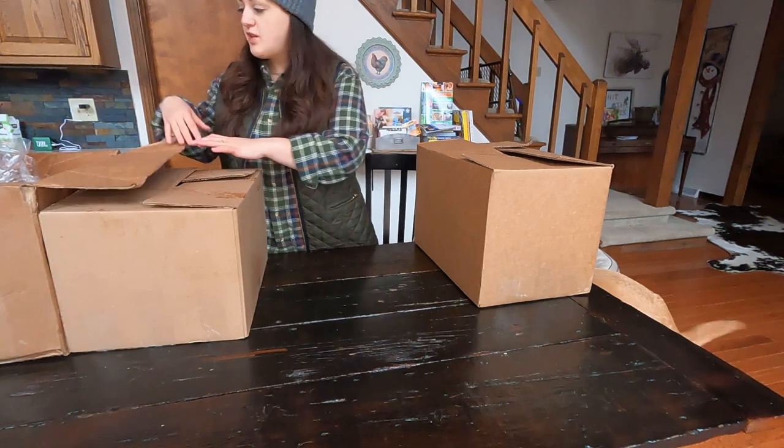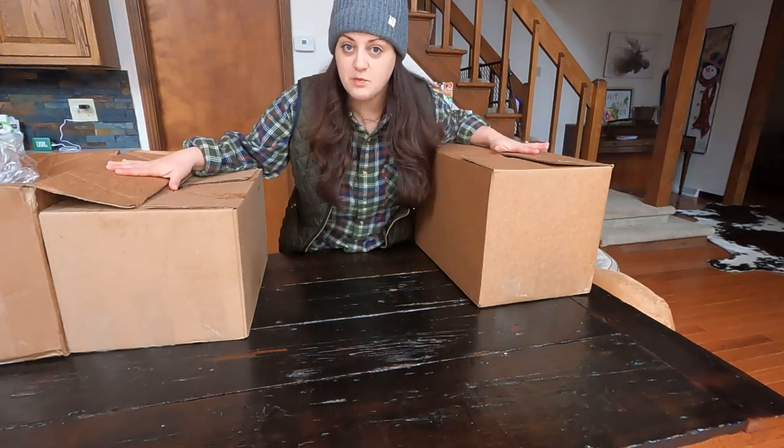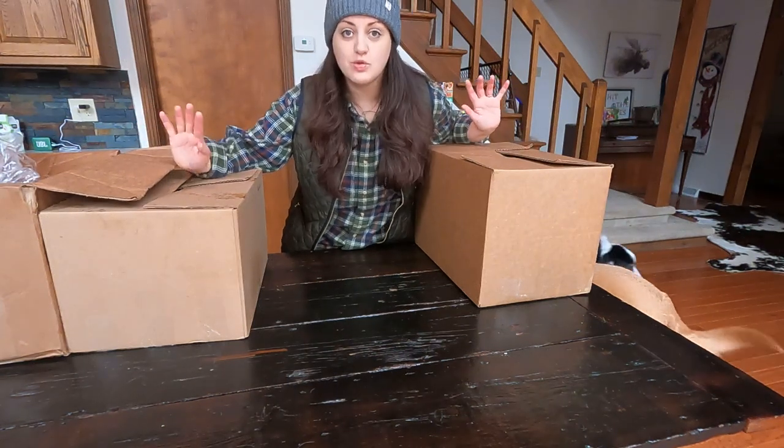All right, let's get to unpacking. We have two boxes with the cuts that we ordered, plus I also got the cut sheet, and then we have a box of some of the accoutrements.